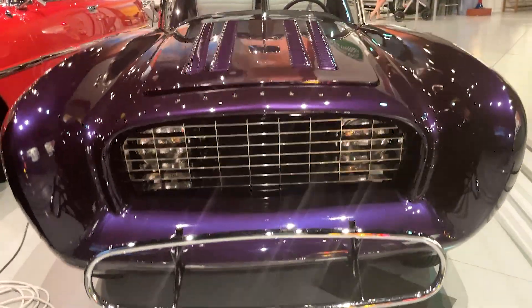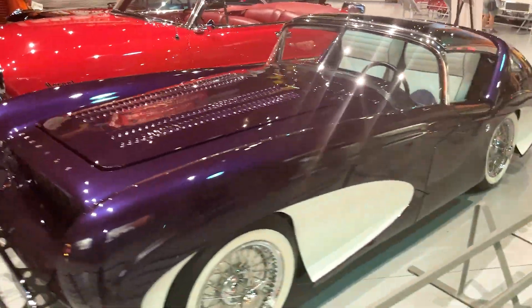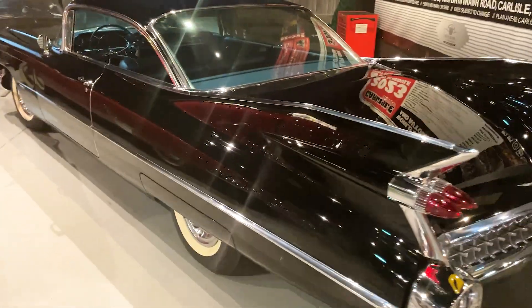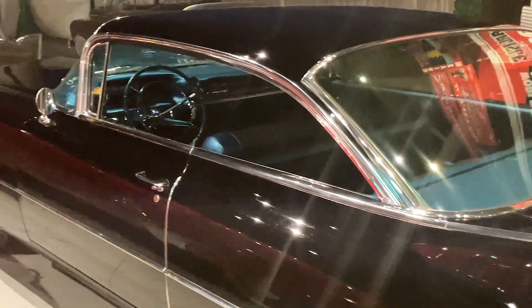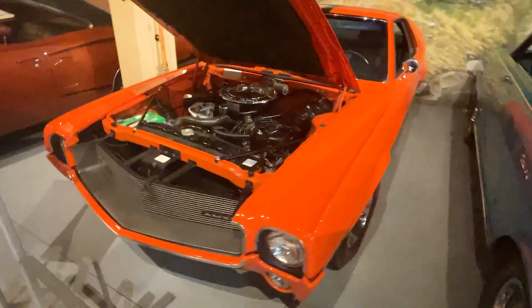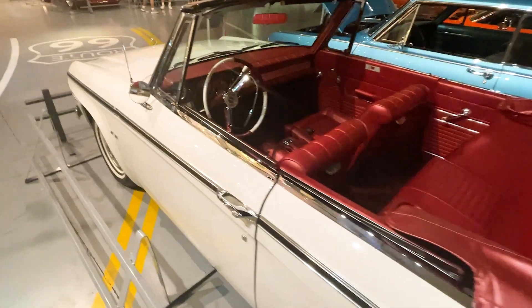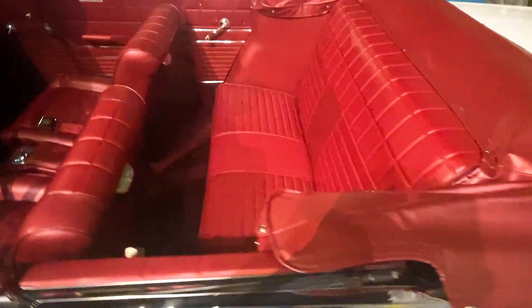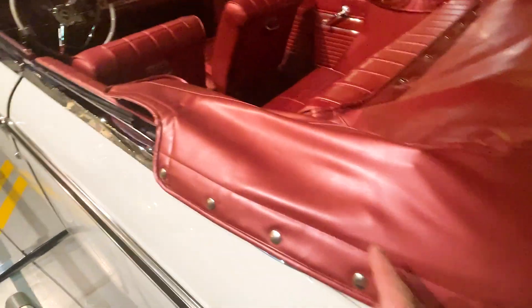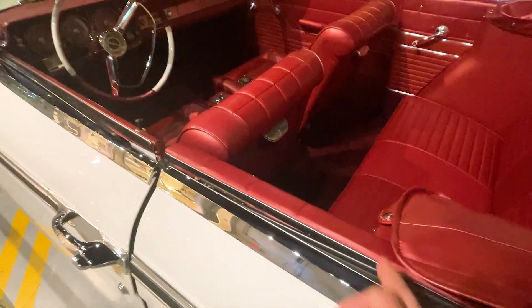So, tell me that you wouldn't want to be seen in one of those. Wow — this is not just red. I don't know if you can see it on the camera, but this is like a kind of metallic pearl red.